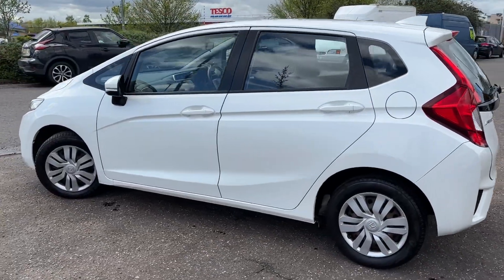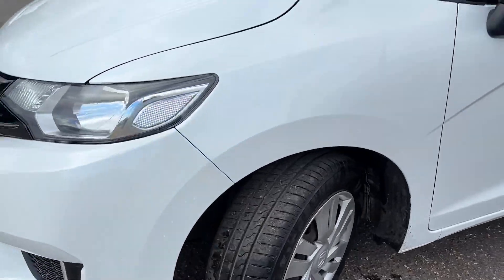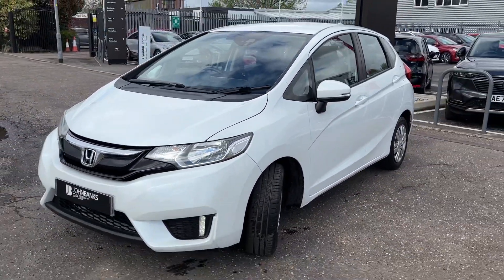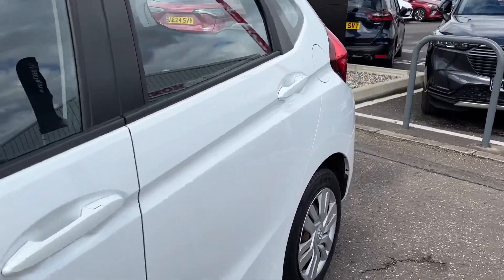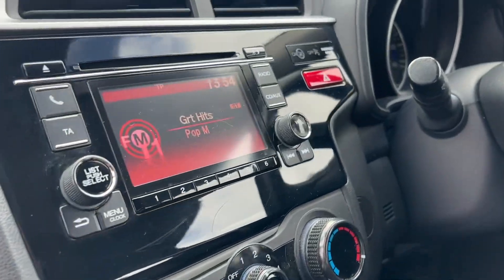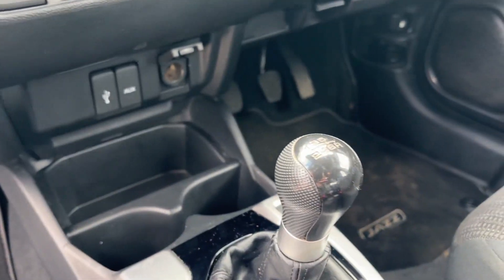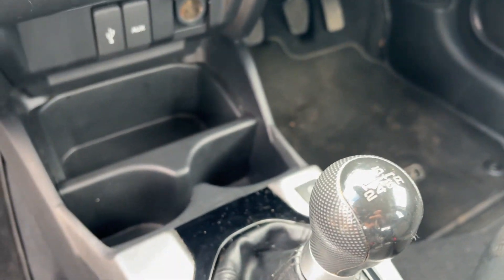It's a manual, cheap to run, cheap to insure, and it's got Honda's bulletproof reliability. Comes with two keys and will come with a 12-month warranty. It's got a six-speed manual gearbox with reverse to the right and then straight down.